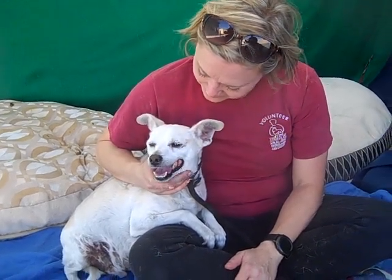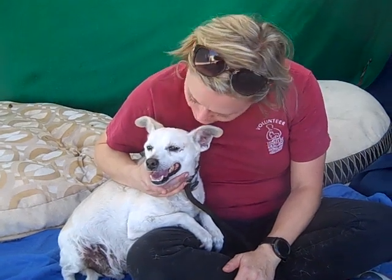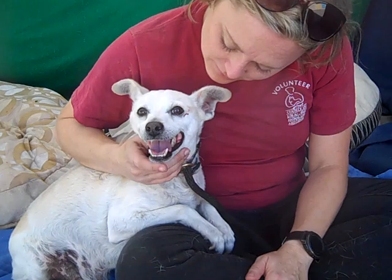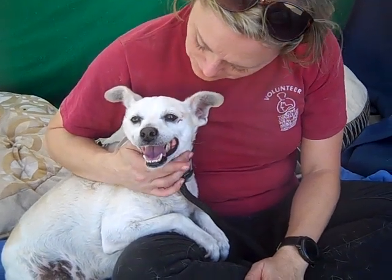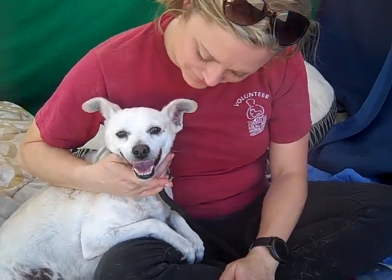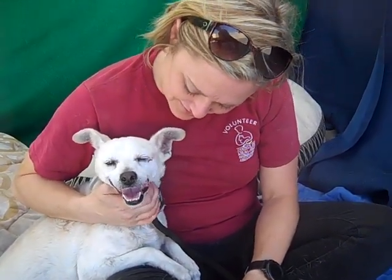We do recommend that he go to an adult-only home because he is a little bit nervous and we don't know how he presents at home. But other than that, he shows a lot of yumminess underneath that scared little dog that we've got right here.